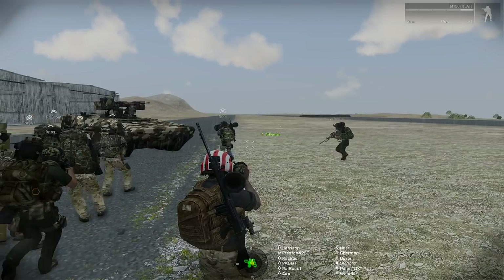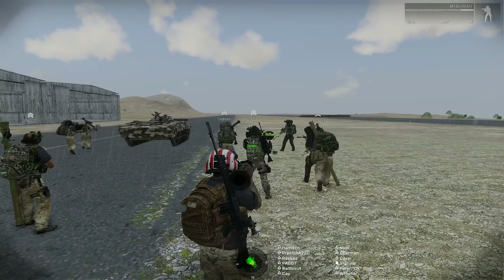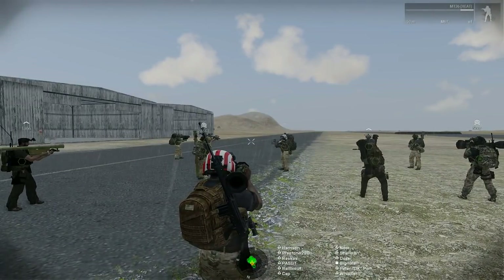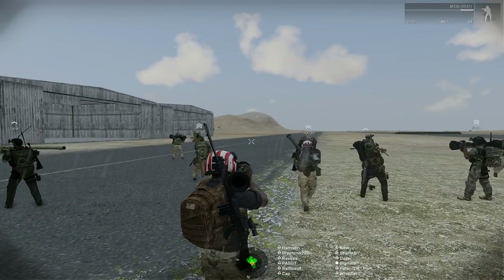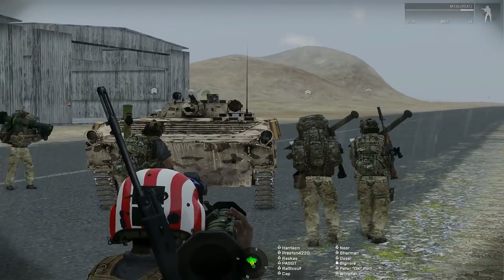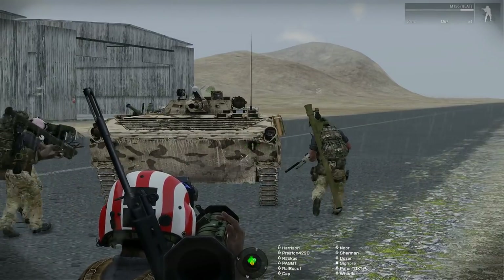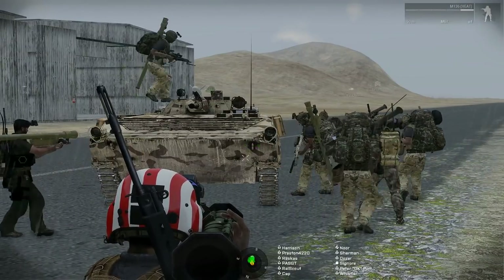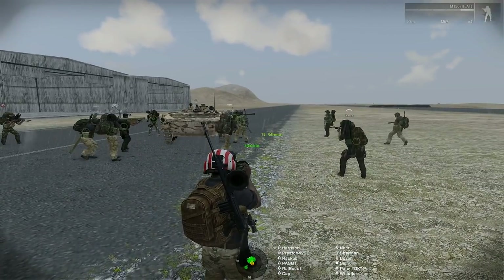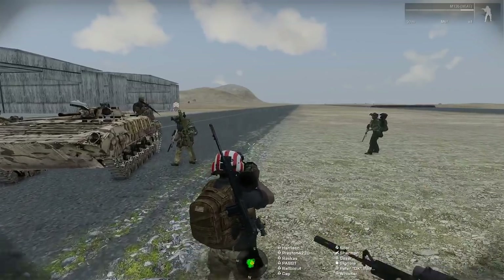That's obviously CSAT, right? BMP-1 — obviously CSAT, right? I'm American — that's all Soviet bloc, I shoot it with a Javelin. I might have said Israel. Israel doesn't have BMPs. Would you shoot it? Yes. Probably — that'd be shooting a friendly. This is a BMP-1 of the Iraqi Armed Forces.